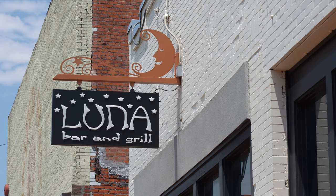After seeing the alligators, we decided we needed lunch. So we've come to Luna Bar and Grill and we're getting a burger with some fries.